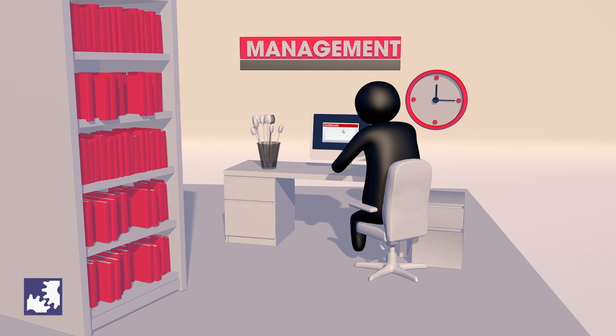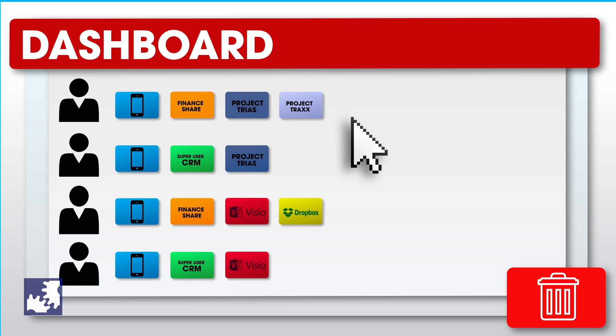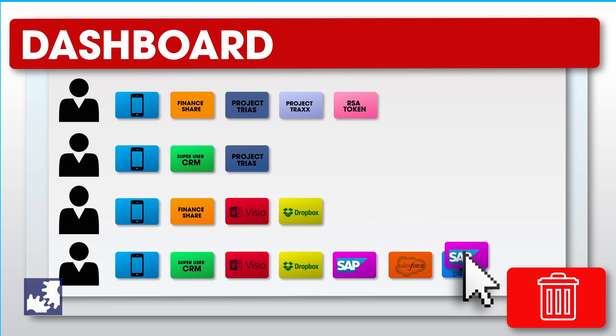In addition, with a digital dashboard, a manager can easily check which employees are his responsibility, where they have access to, and which resources they use. And he can easily make changes himself.